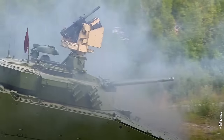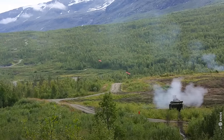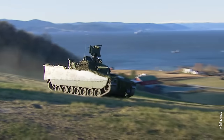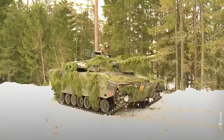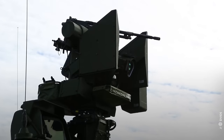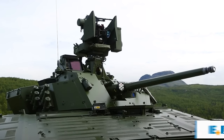In an assertive display of support at the start of 2023, Sweden made a significant contribution to Ukraine's military capabilities by donating 50 of its advanced CV-90 infantry fighting vehicles. Following comprehensive training, Ukrainian soldiers are now fully equipped to operate these armored combat machines and stand ready for the front. Having proven its mettle in Afghanistan, the CV-90 is now ready to serve in Ukraine.